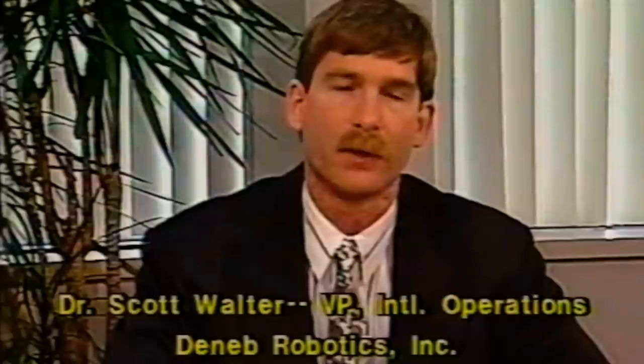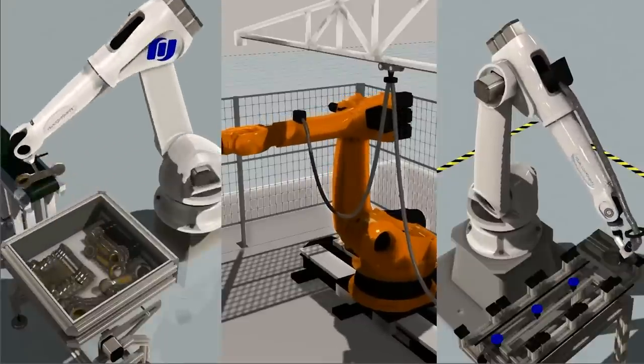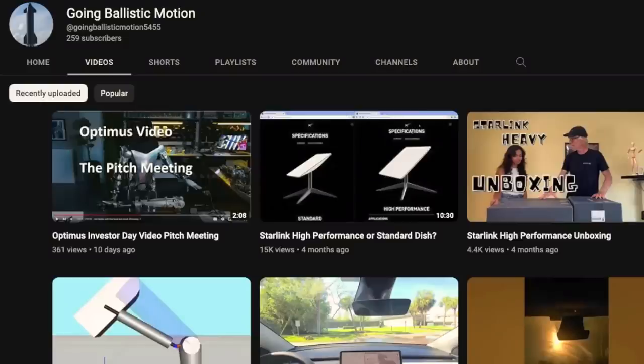After selling Deneb Robotics, he co-founded Visual Components, which made full factory and robot simulation accessible to engineers. Scott has worked on projects for NASA, aerospace and defense, heavy equipment, shipbuilding, automotive, robot vendors, and systems integrators. Scott also has a YouTube channel called Going Ballistic Motion — something with robots and something with space. After our talk today, I'm going to get so much brighter about robots and the coming TeslaBot.